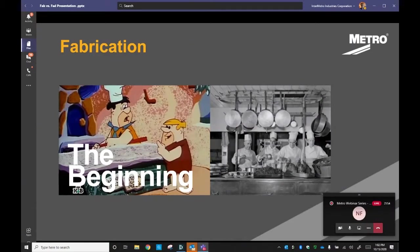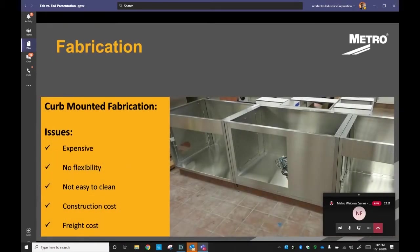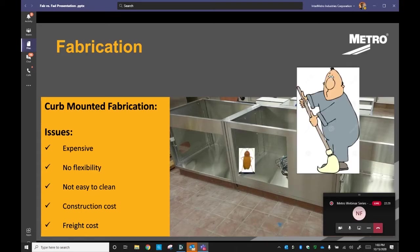In the beginning, man evolved and we continue to evolve. First came Brontosaurus burgers on granite prep tables, then we graduated to indoor kitchens, and with that came curb-mounted fabrication. I do remember those fabricated units in commercial kitchens — they were expensive, with no flexibility whatsoever, impossible to clean, and had exorbitant construction and freight costs. Unless you were laundering money or had cash to burn, these were really the bad old days.